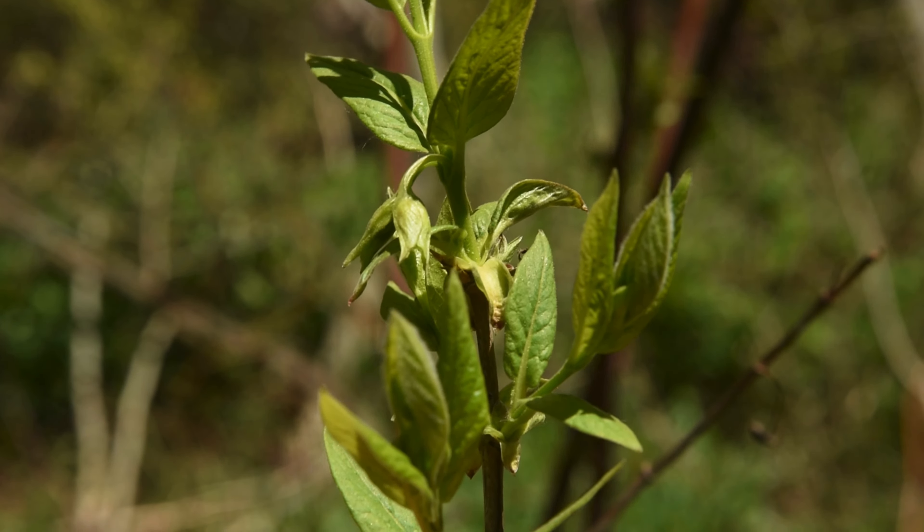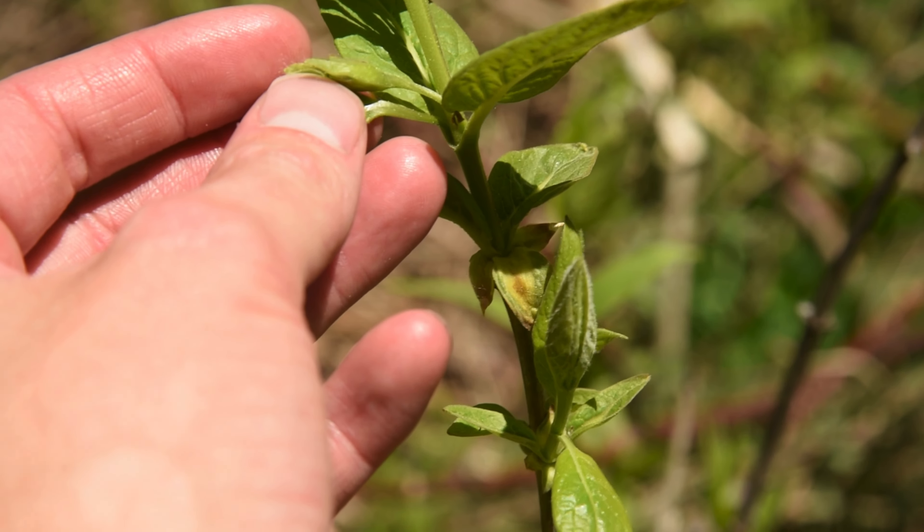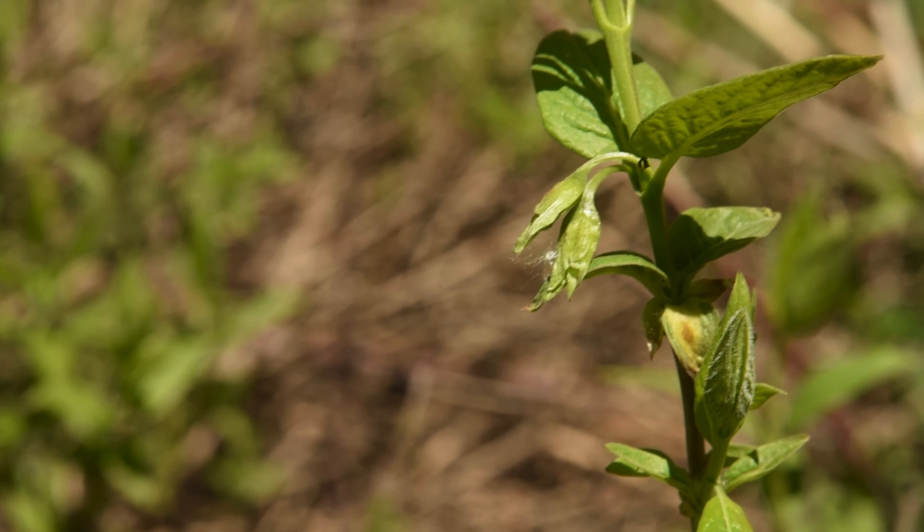It has pale grayish bark, as you can see right here — it doesn't have the typical red bark you see on red osier dogwood. This is really the only common species you'll find at this elevation growing along riverbanks with opposite leaves, so that's a pretty good indicator. You can see what's quite likely going to be the inflorescence producing two flowers and later the characteristic twinberries — technically perhaps the smallest inflorescence possible, since the least flowers an inflorescence can have is two.